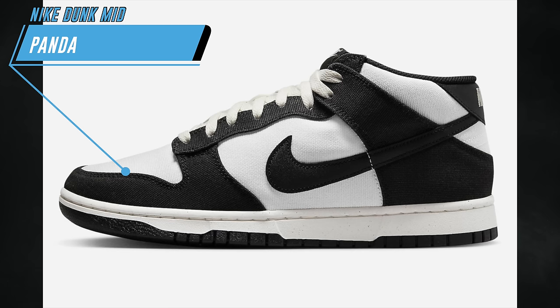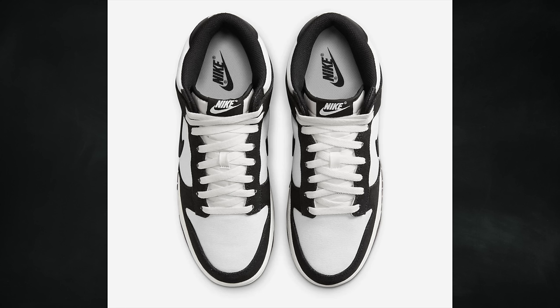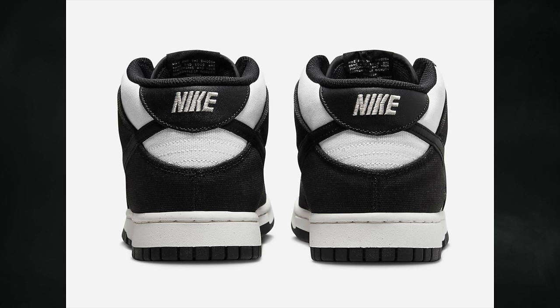There's a total dunk craze going on — it's actually been going on for a few years now — but for those who do like the Nike Dunk Mid model, we've got another pair dropping in April in the panda color combination. That's white, black, and sail throughout, dropping on April 11th for $115.